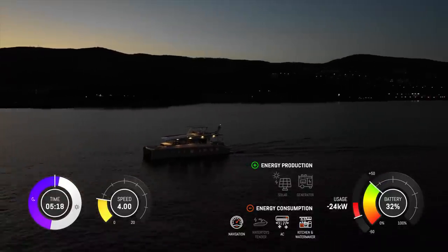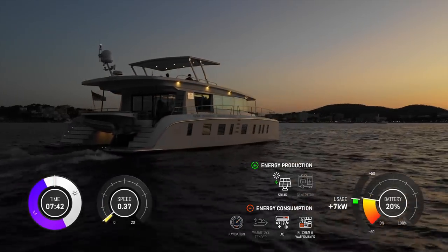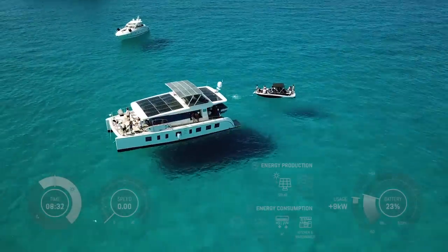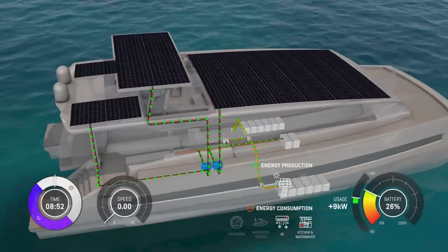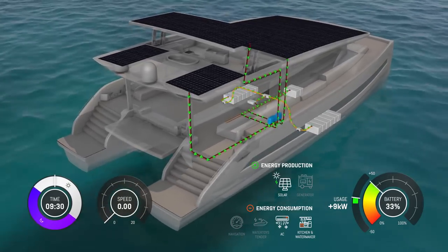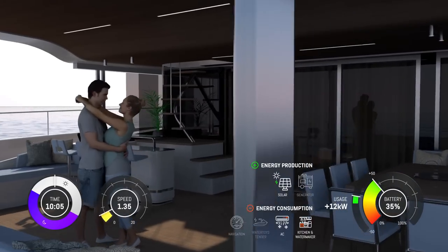The morning dawn welcomes you at your destination of choice. Fellow sailors in the bay may show signs of surprise and astonishment as you arrived in complete silence. While having breakfast, your Silent Yacht anchors in the bay recharging the batteries with the help of the rising sun.